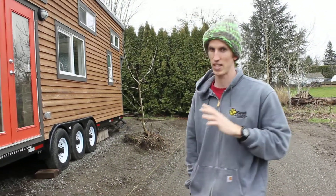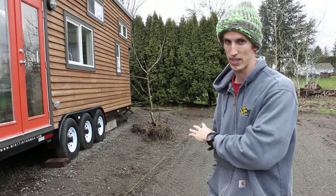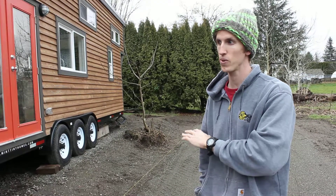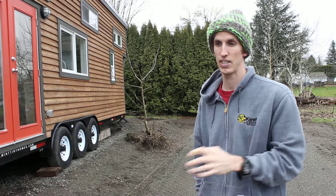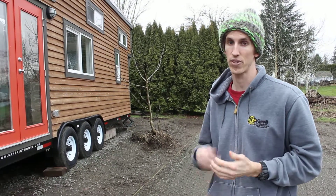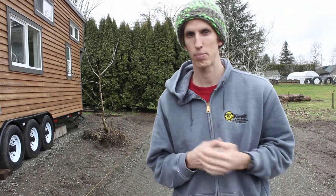So anyhow, we're just now starting to get things situated. We've got the site kind of leveled now and we're going to probably be moving the tiny house later today into its final location. After that, we're going to start bringing utilities down to it — electricity, dig a trench and put some conduit in for wire, and also a water line, and also a pump septic system for the gray water and black water.